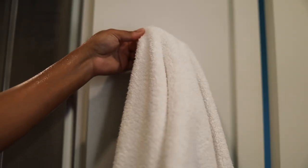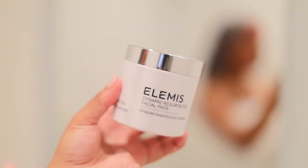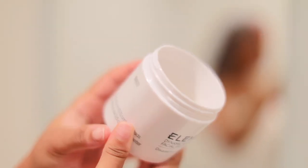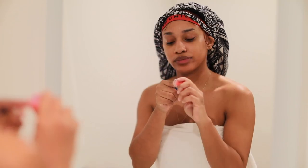Now it's time to finish up our facial skincare routine. I'm going to take the Elemis Dynamic Resurfacing Facial Pads — this is like a toner but on a pad — and I love using this to clean up any excess dirt on my face, like extra makeup around my eyes.